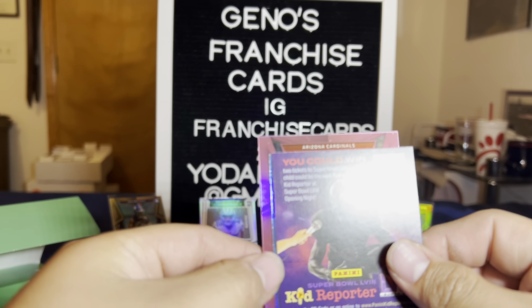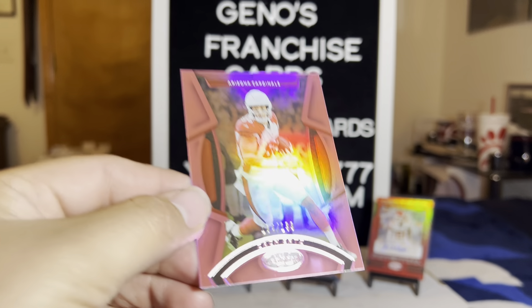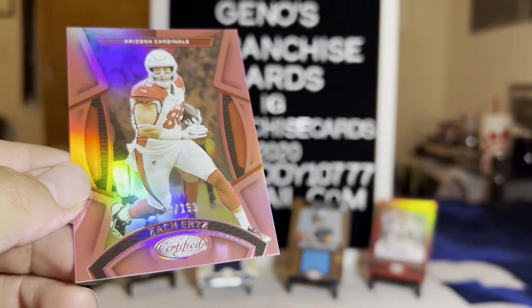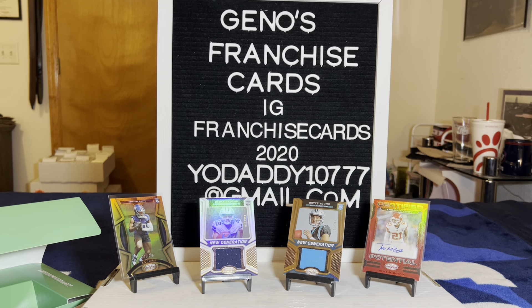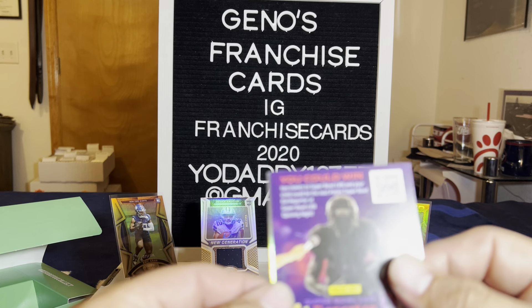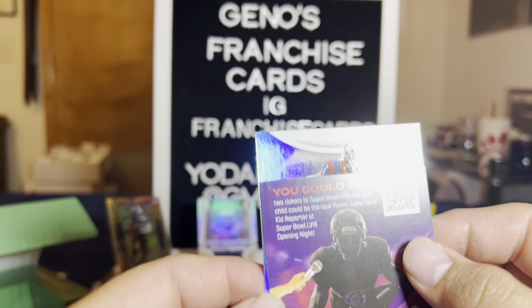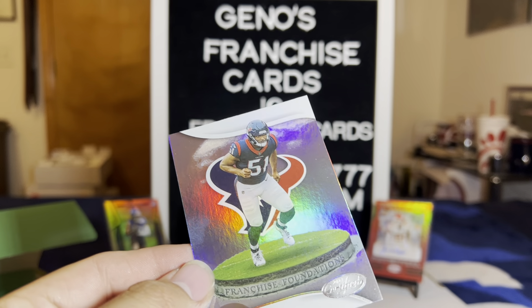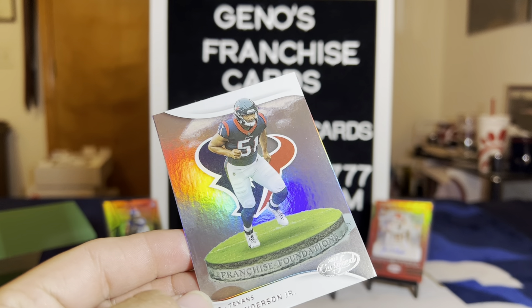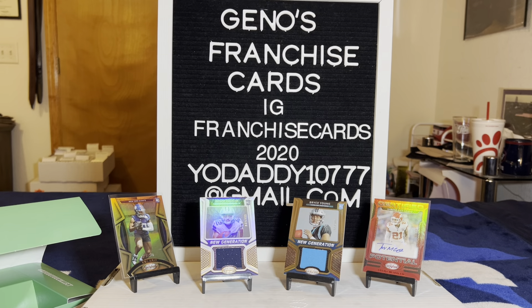Go with the back one first — Cardinals. Zach Ertz out of 199. That was nice. And then Will Anderson — Franchise Foundations. Who is Will Anderson? Is he a linebacker? That's an interesting insert.